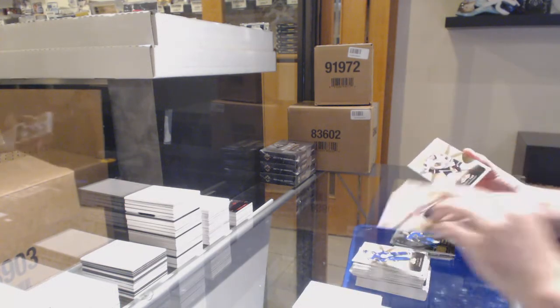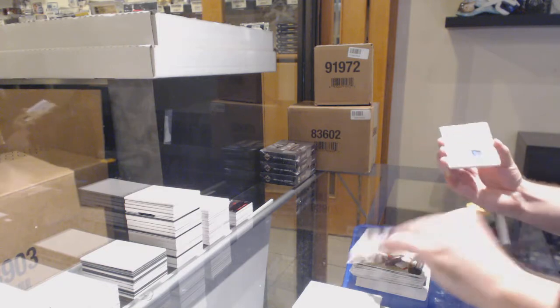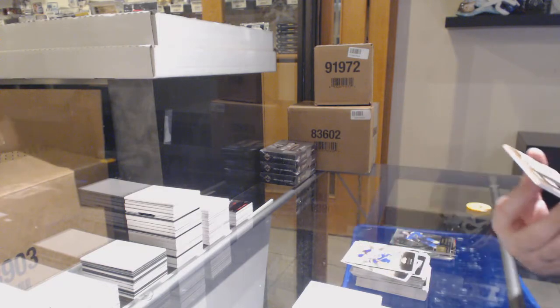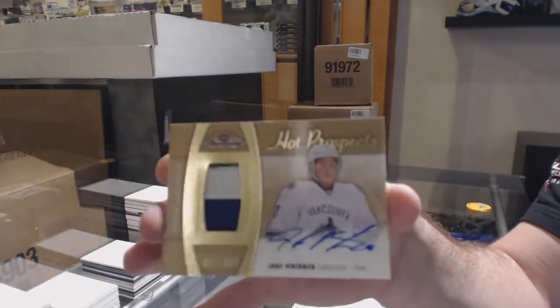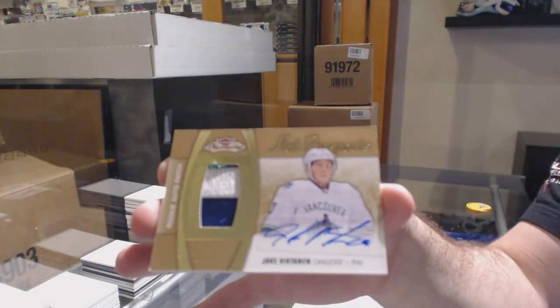Who's it gonna be? Who's it gonna be? It is gonna be a $2.99 — Jake Virtanen. There we go, folks!